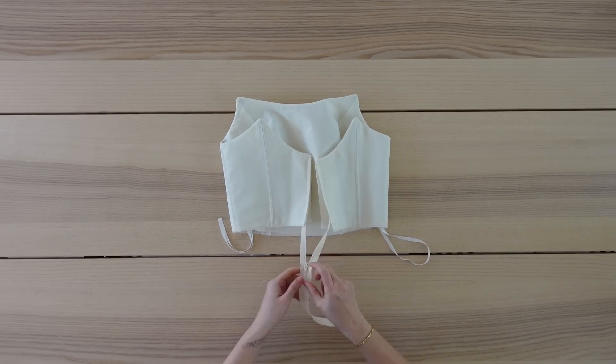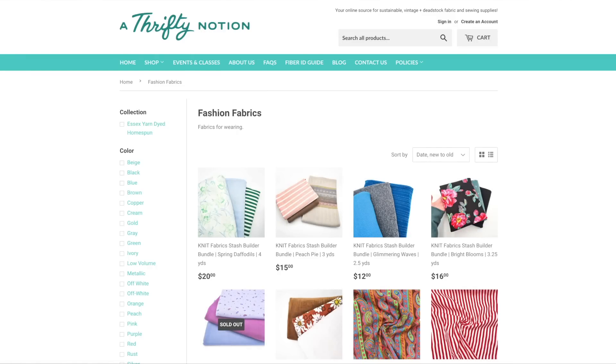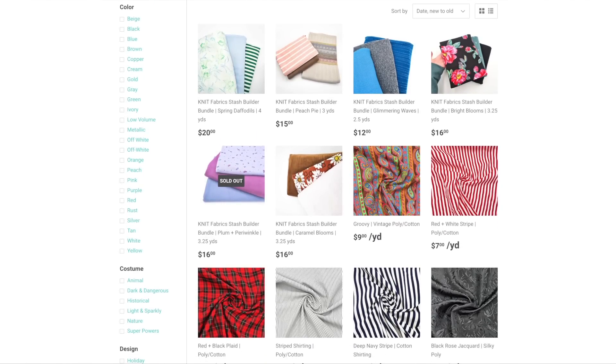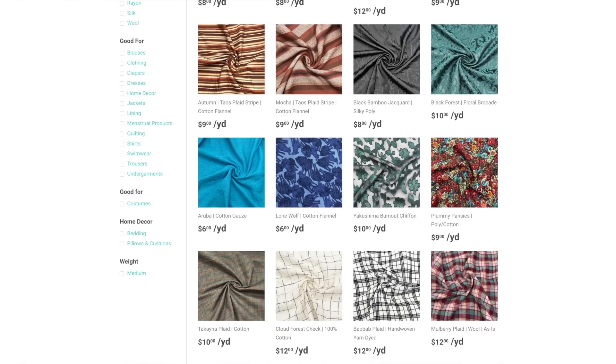This is what the bodice should look like at this point. The bodice is now done, and before I move on to the skirt, I wanted to quickly talk about A Thrifty Notion. They are a secondhand fabric store that sells dead stock, de-stash, and vintage fabrics to help decrease demand for synthetic fabric production, reduce textile waste, and to promote shopping secondhand first.